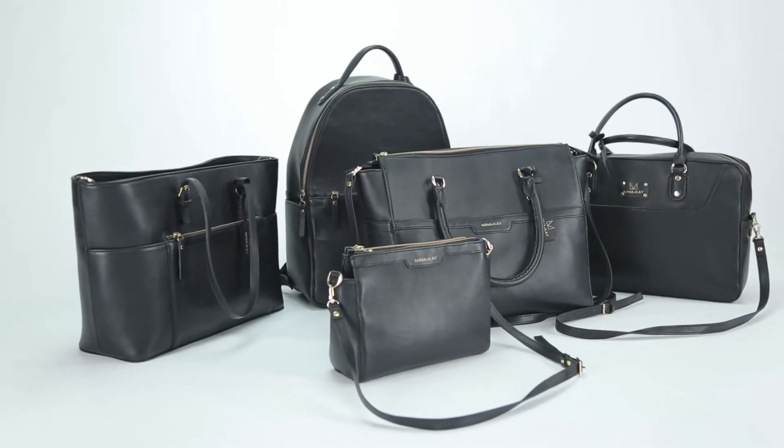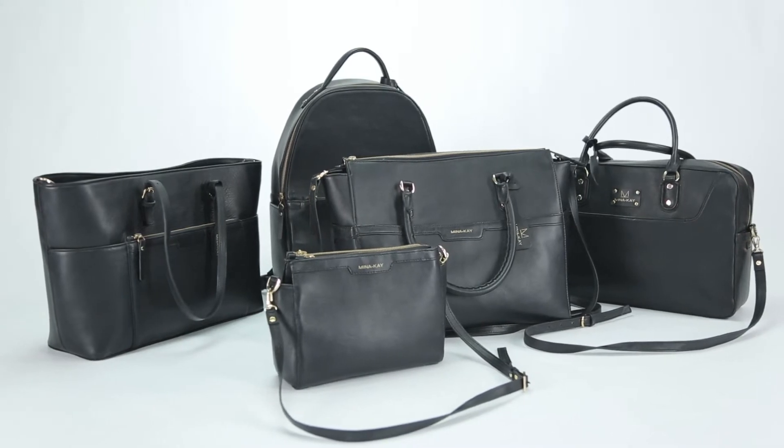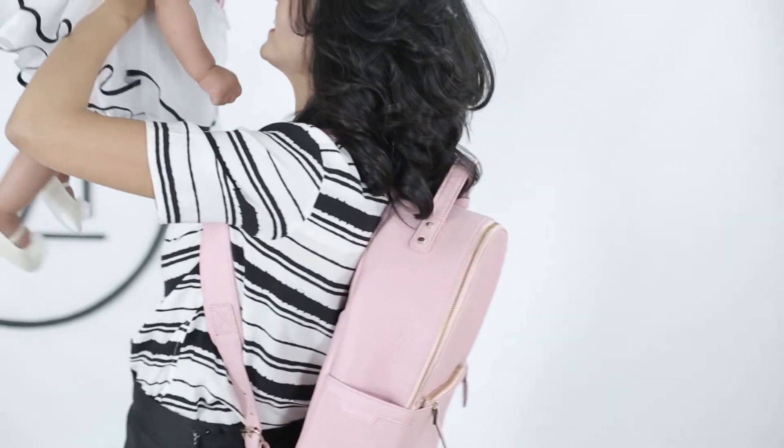Doesn't matter which stage you are in your life — these are all the bags you will ever need. These bags are designed to last a lifetime, not just a season or your kids' early years. To make this happen, please join us. Share this campaign on your socials and be the very first ones to own the Meena Kay collection. Thank you.